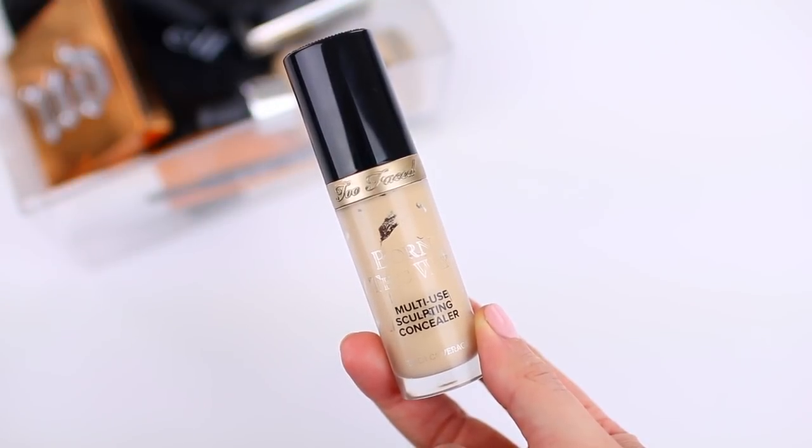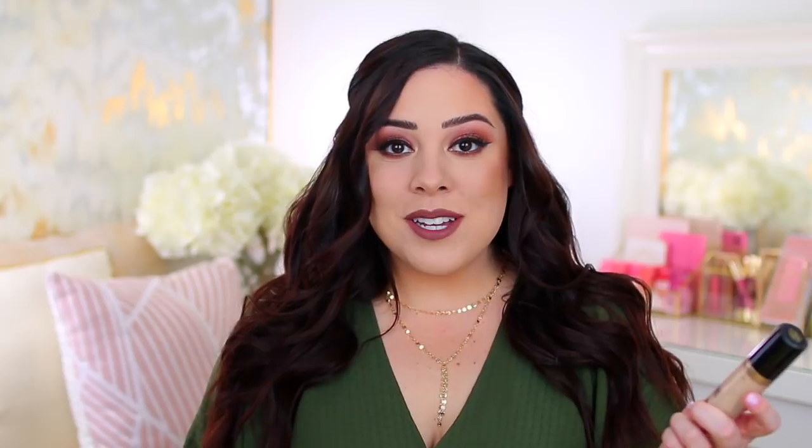The other product I finished up completely was the Too Faced Born This Way Multi-Use Sculpting Concealer in the shade Almond. This is my go-to concealer — I love it so much. But since I finished it a few weeks ago, I've really been focusing on other concealers in my collection. I don't have plans to repurchase this right now. I have more than a couple of concealers I really need to focus on. I might end up decluttering some and repurchasing this one if they're not staples, but this one took me forever — I first tried it around August 2018, so I'm just glad I was finally able to finish it.